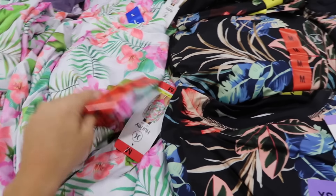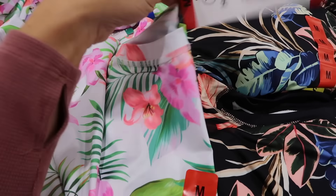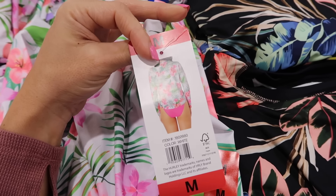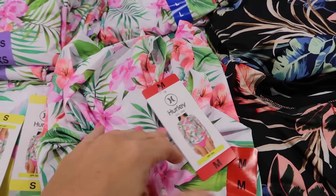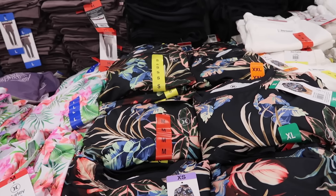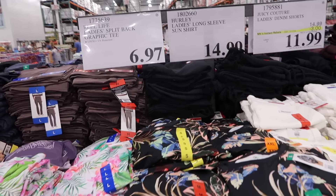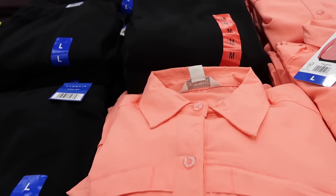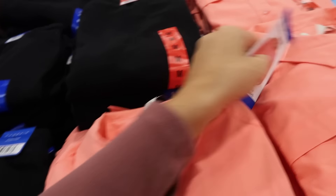Since we're in Florida they have new summer items, including a rash guard with UPF 50. It's white with black palm leaves, has a little logo on the side, and is $14.99.